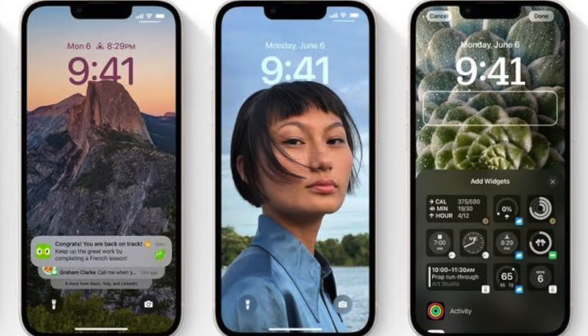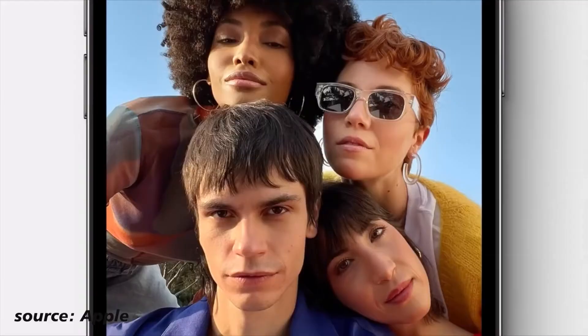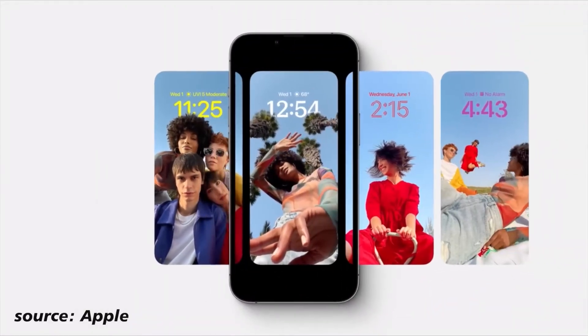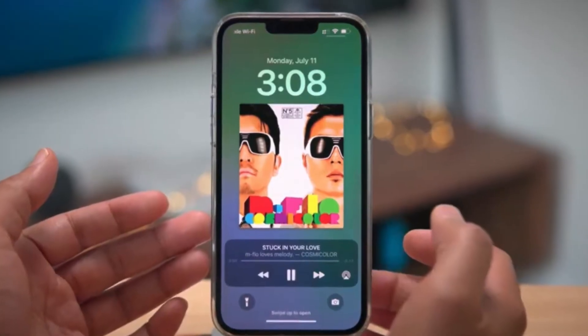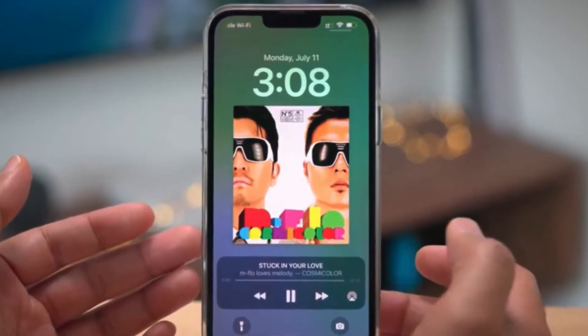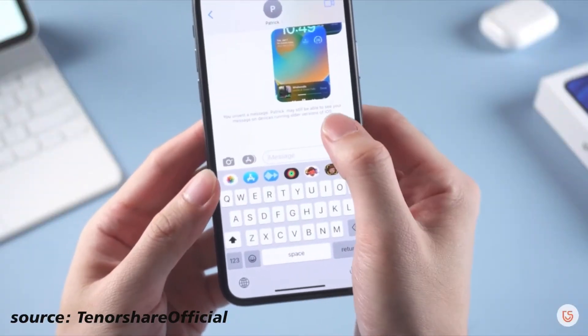iOS 16 is very cool — you can do a lot with it and you can customize your home screen. Apple kind of copied Android because we know it's only on Android you get this flexibility of customization. You can customize your Android phone however you want — the home screen and so on — but now you can also do that on an iPhone. Also, how notifications show is changed; now you see your notifications at the bottom of your phone. When listening to music, how it appears on your home screen is amazing too. You can unsend an iMessage you sent earlier, which is amazing.